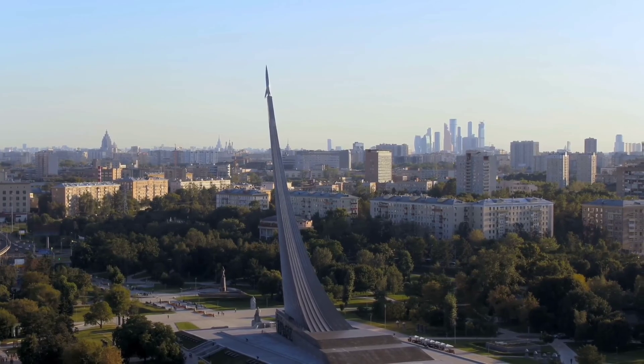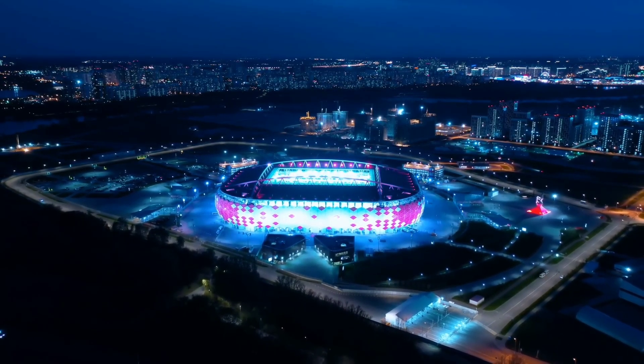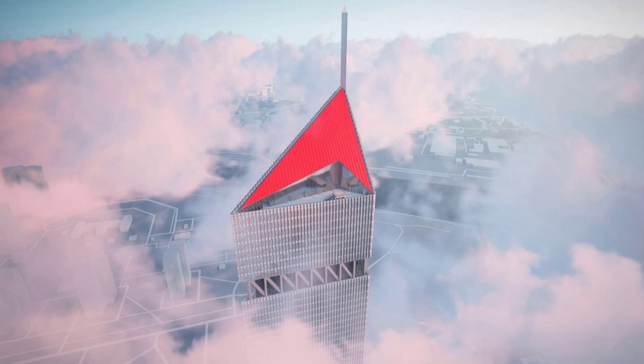The facades of the building complex will be designed in the same style using glass and thin aluminium plates. The roof will be made in the form of the Roscosmos logo, making it another facade visible from many places in Moscow. The lighting of the facades will play a big role, with the main emphasis placed on the tower as the architectural and semantic center of the complex.